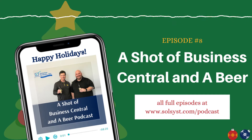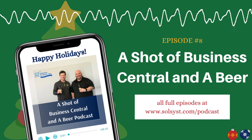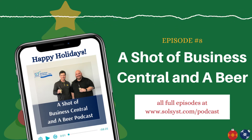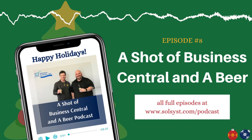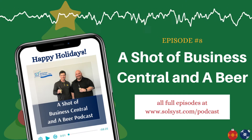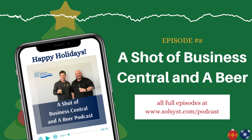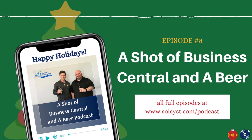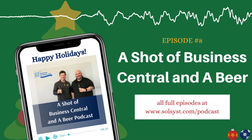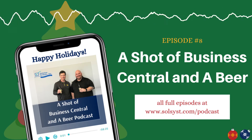Ken's going to talk a little bit about the learning resources from Microsoft. So there's a new site out there that Microsoft has been developing, and it's called Microsoft Learn. They're developing this site not just for Business Central, but for other products as well — Azure, other Dynamics products. But definitely Business Central is one of the products they're doing this for.